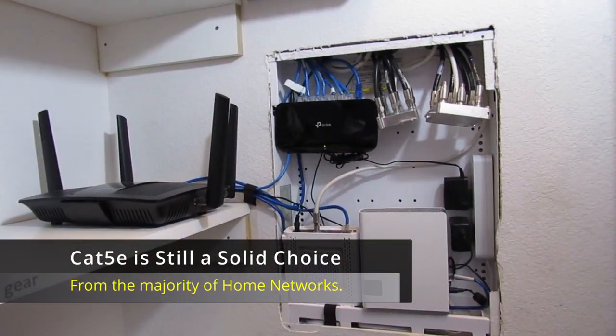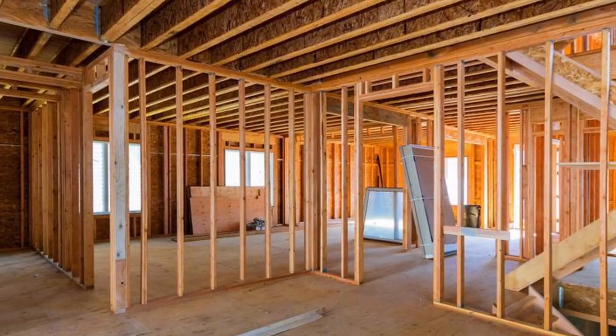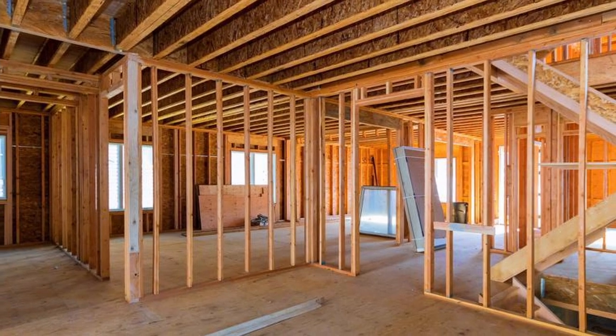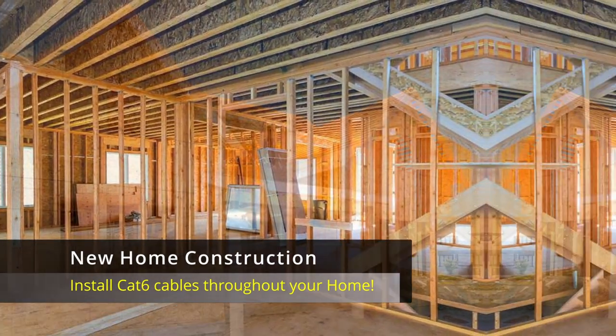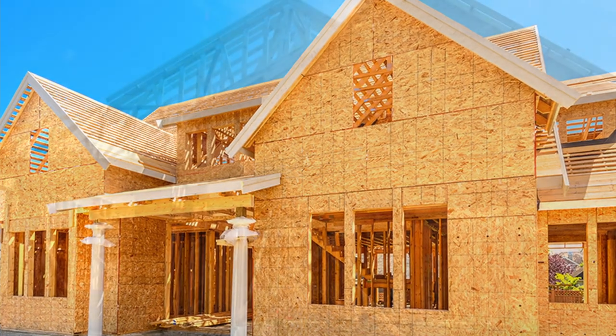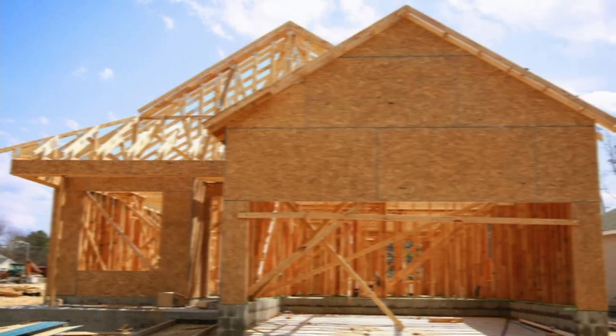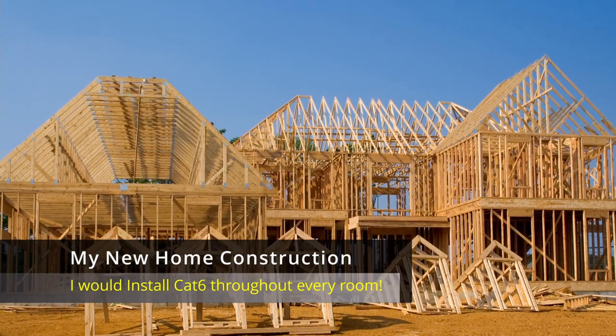So if your house already has CAT5e, don't worry — you're all good. Now if you're looking to build a new house, it would make sense to go ahead and run CAT6 cables. However, you can still run CAT5e in a brand new house and you'll be just fine. But if it was my brand new house, I'd run CAT6.